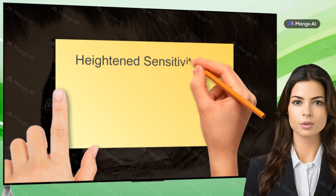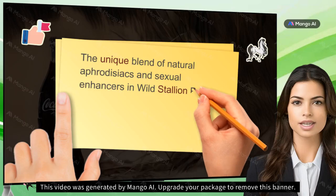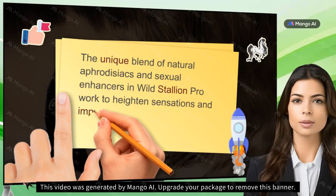Heightening Sensitivity: The unique blend of natural aphrodisiacs and sexual enhancers in Wild Stallion Pro work to heighten sensations and improve male function.